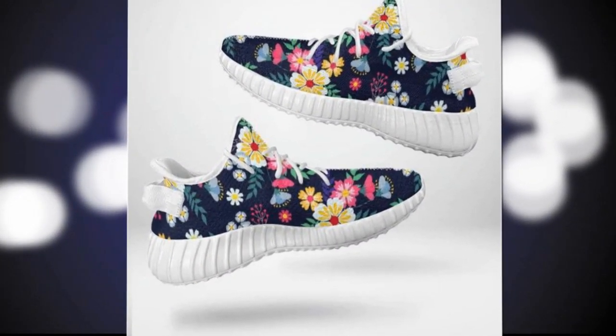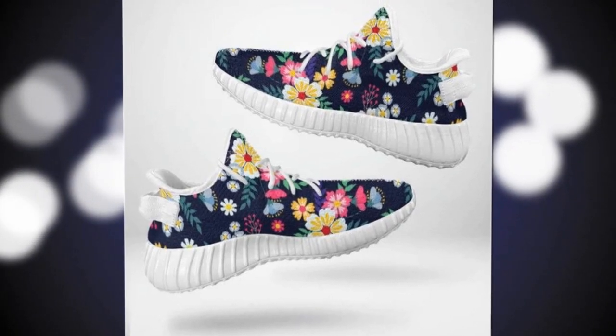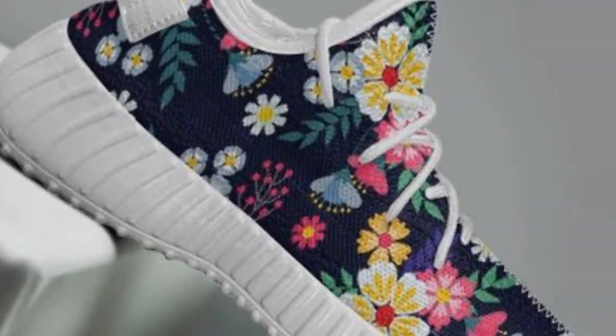Just a quick heads-up: due to variations in screen settings, the colors may look slightly different in person compared to what you see online. And keep in mind that sizes can vary slightly due to the manufacturing process.